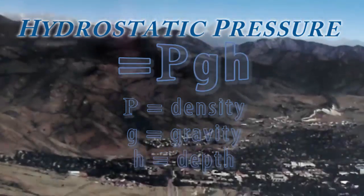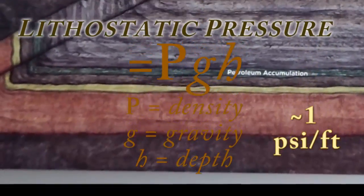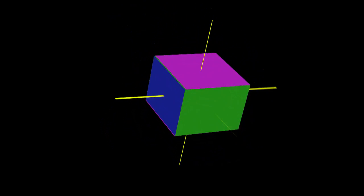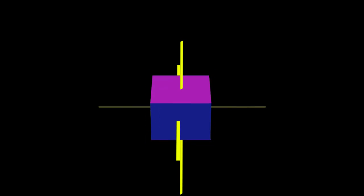Similarly, rocks buried below the surface get a lithostatic pressure increase of about one pound per square inch per foot, using the average density of overlying rock times gravity times depth. If you imagine a cube of rock below the surface, this lithostatic pressure is acting equally on all faces of that cube. For every foot you go down, each face is loaded with another pound per square inch.